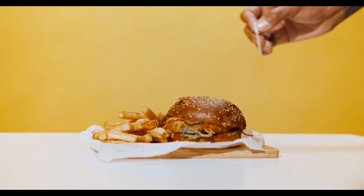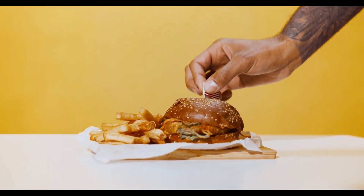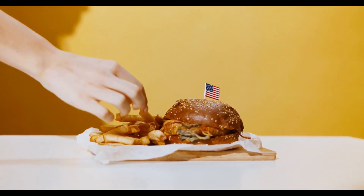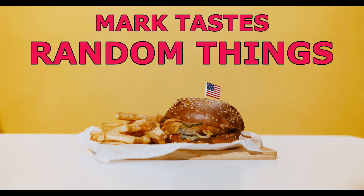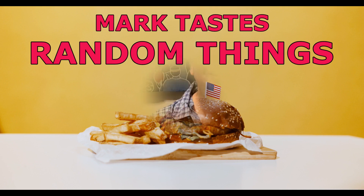Just eat it, eat it, eat it. Get yourself an egg and beat it. Have some more chicken, have some more pie. It doesn't matter if it's boiled or fried. Good evening, ladies and gentlemen.